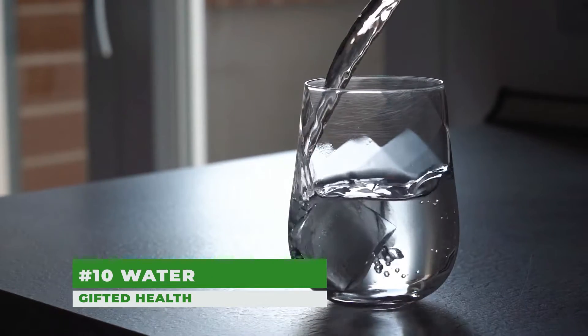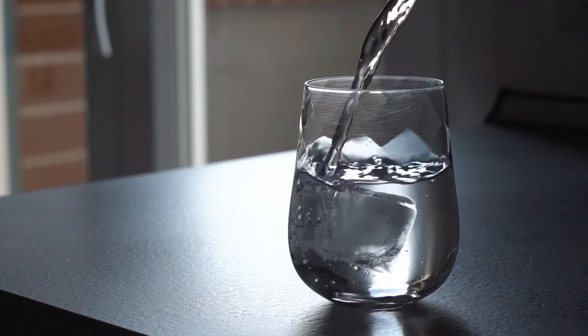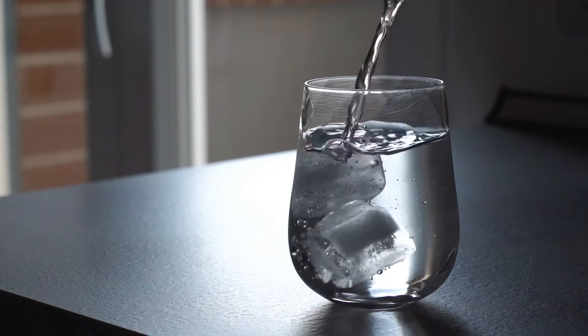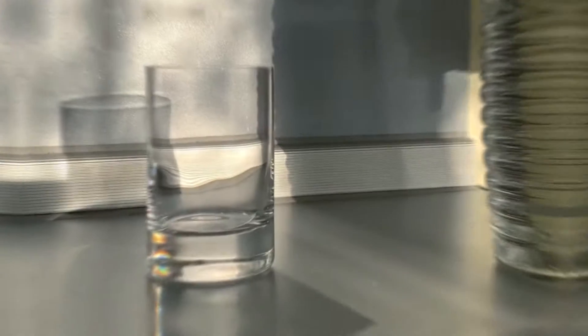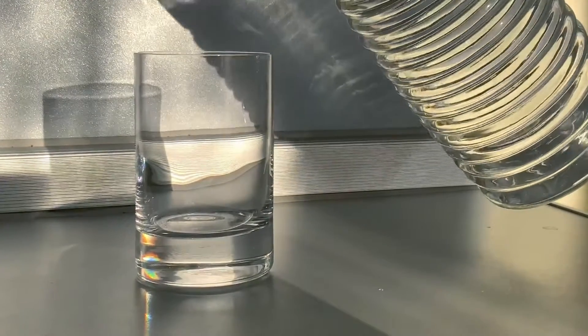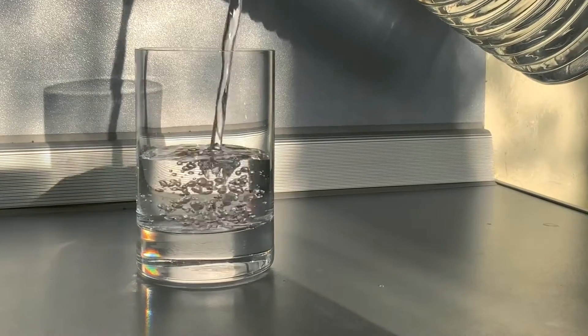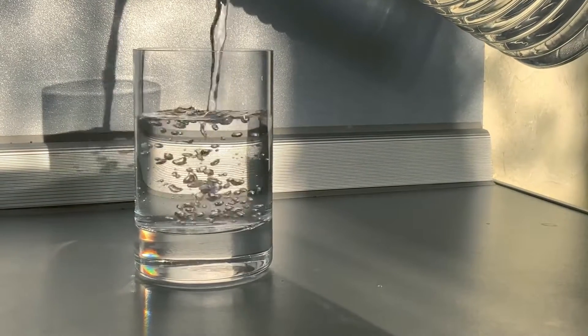Number 10: Water. Water helps flush your liver. If you're looking to cleanse your liver, don't underestimate the importance of staying hydrated. Drinking enough water helps your liver function properly and also flushes toxins from the body. Sometimes the most powerful solutions are the simplest.